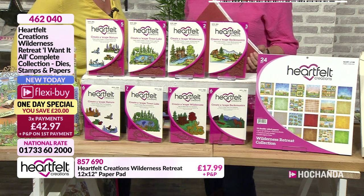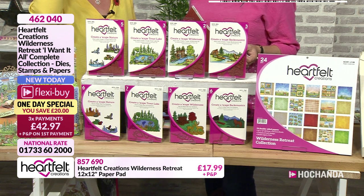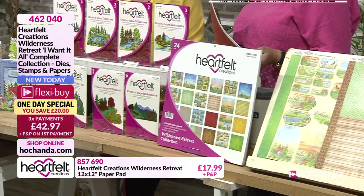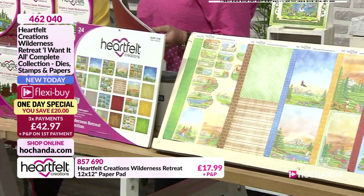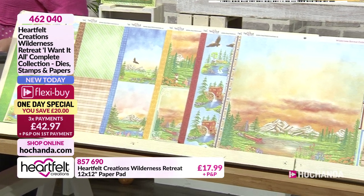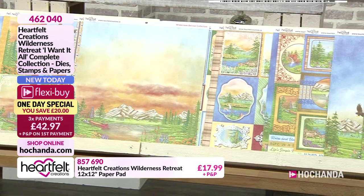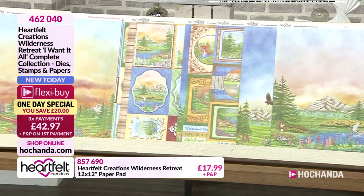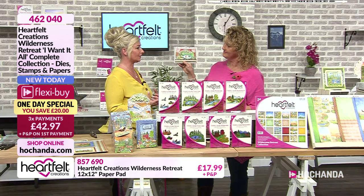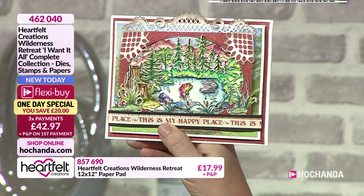You've got 22 dies in total, 13 stamps as well, and of course you've got your paper pad. Lots of those dies are working with that paper pad to cut out all sorts of elements. Heartfelt's artwork is unmistakable - you're going to see a card made with Heartfelt and you're going to know it's Heartfelt. The beauty of having all those stamps and dies is so that you can cut them out, layer them up, create your scenes.